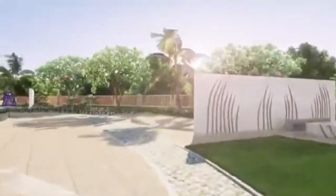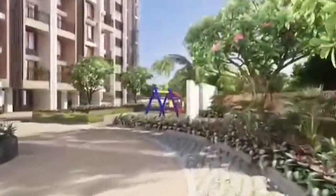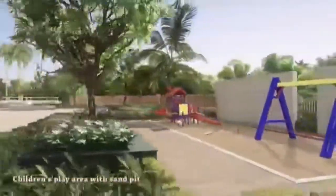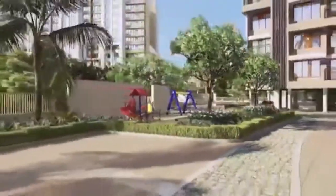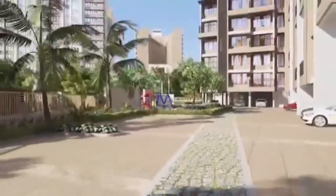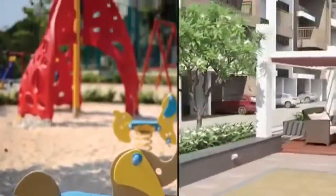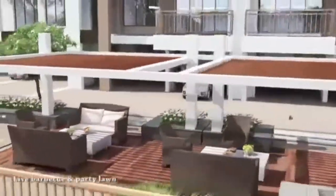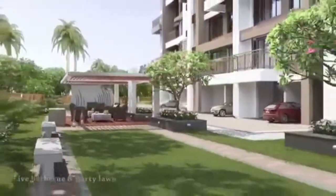Start your beautiful day with a jog by the riverside. Spend an evening watching your kids play at the kids' area with sand pits and rock climbing wall. Enjoy your leisure time with family and friends at the Pentang court, the barbecue and party lawn.